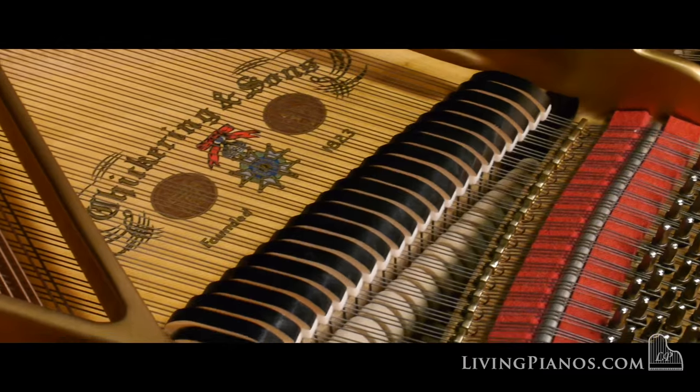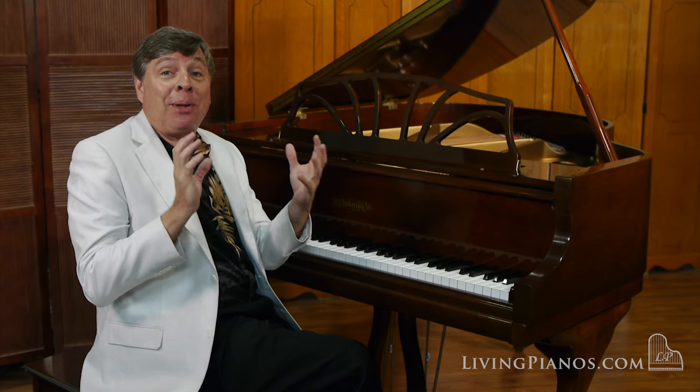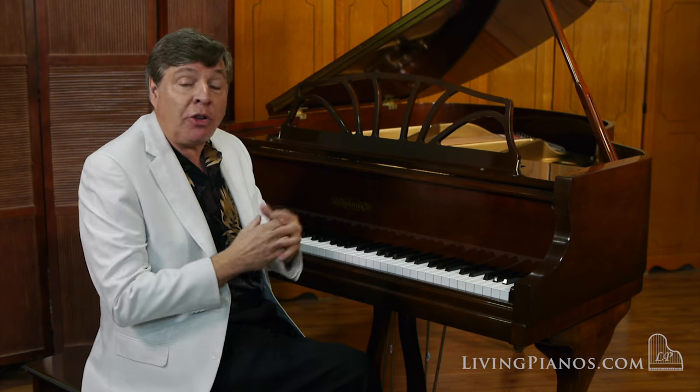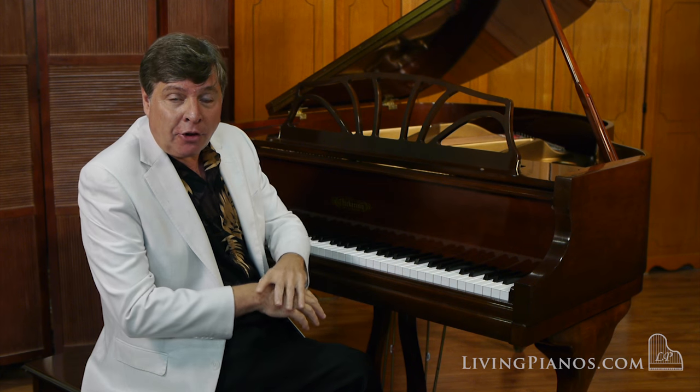You know, it's really interesting. Playing this instrument, I don't feel like I'm playing such a small piano. It's got a good substantial feel, very responsive, but it's the tone that really sets this piano apart from other pianos of its size.